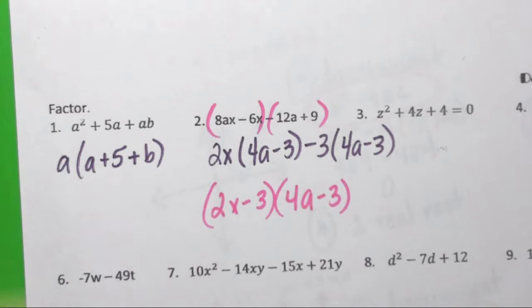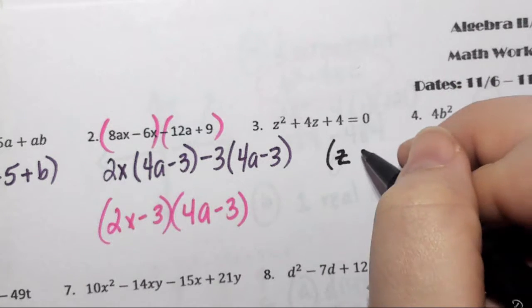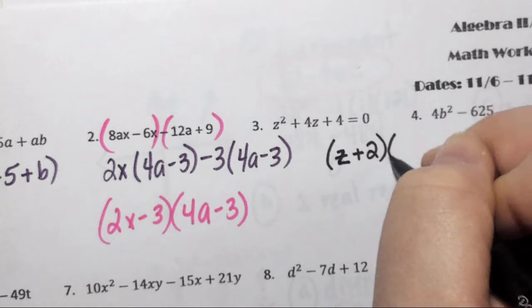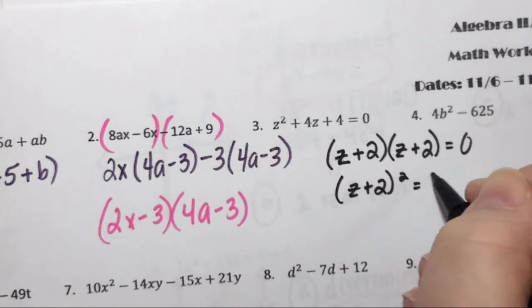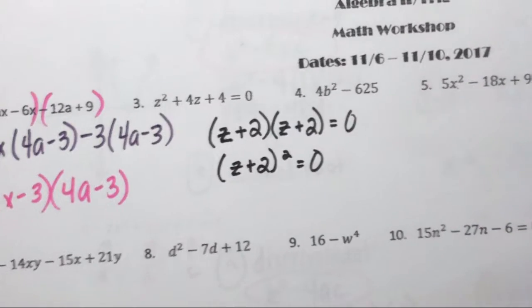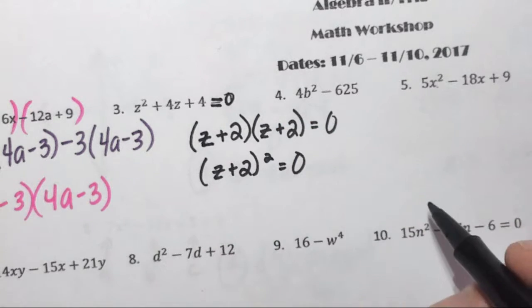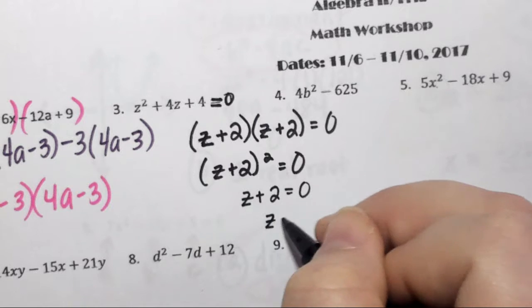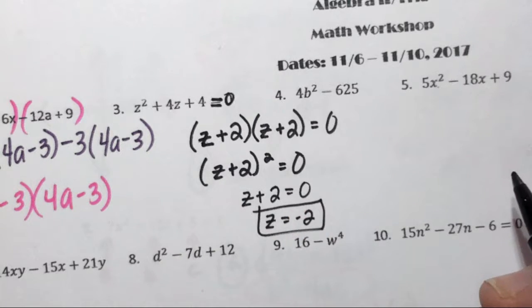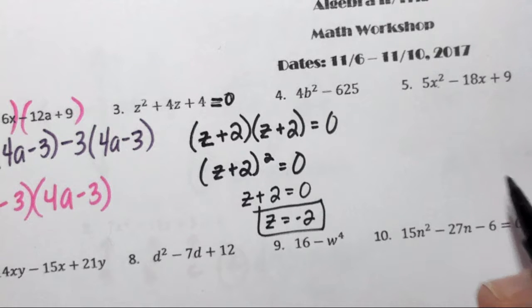Number 3 is an easy factor because our leading coefficient is 1. I needed two things that multiplied to 4 and added to 4, so it's (z + 2)(z + 2), which is better written as (z + 2)². Brady noticed we were actually supposed to solve because it has equals 0. We take the square root of both sides — z + 2 = 0 — so z = −2. It's okay if a quadratic ends up with only one answer; a quadratic can cross the x-axis once, twice, or not at all.